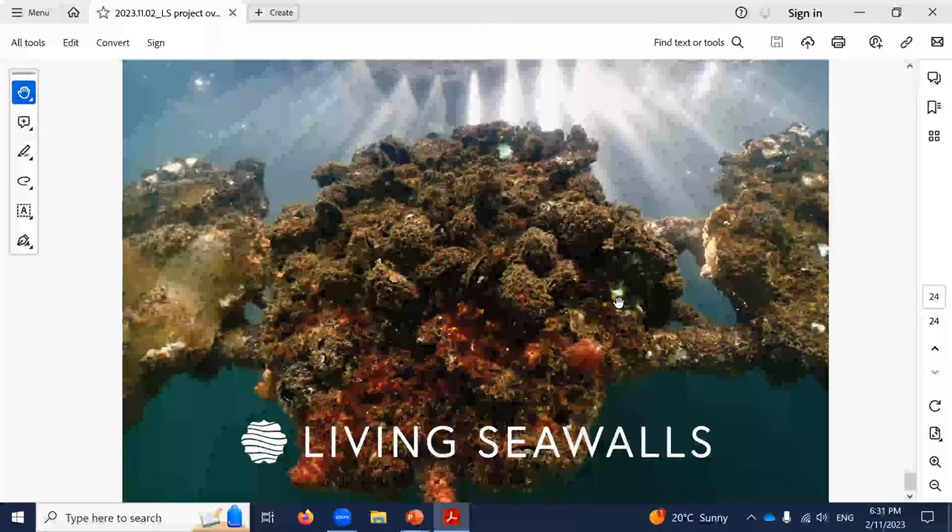In the DP World project, a new port being constructed — will the panels be part of the structure itself rather than just applied modular panels added afterwards? Yes, the designs are carved into the pile caps themselves.